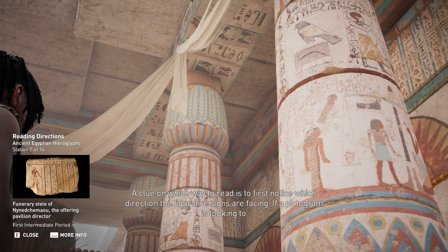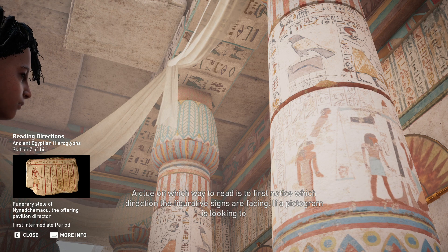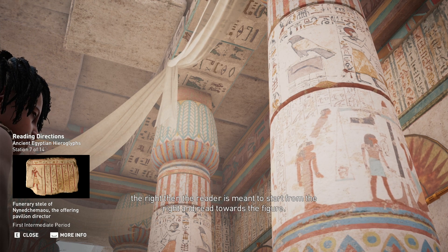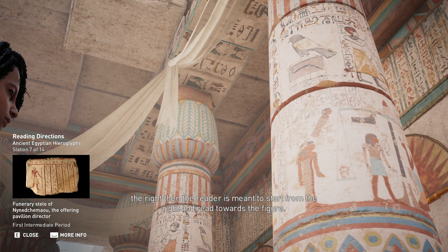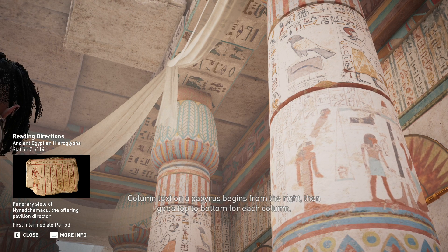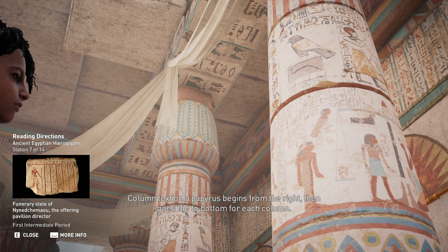A clue on which way to read is to first notice which direction the figurative signs are facing. If a pictogram is looking to the right, the reader is meant to start from the right and read towards the figure. Column text on a papyrus begins from the right, then goes top to bottom for each column.